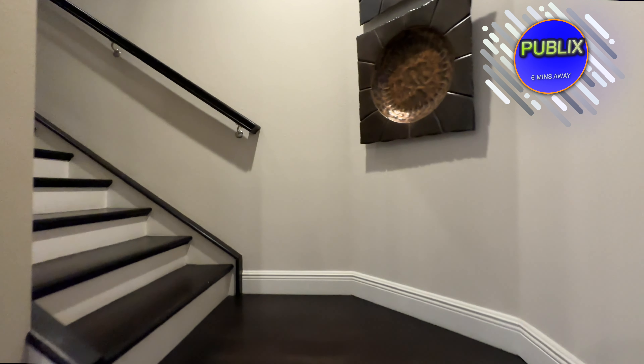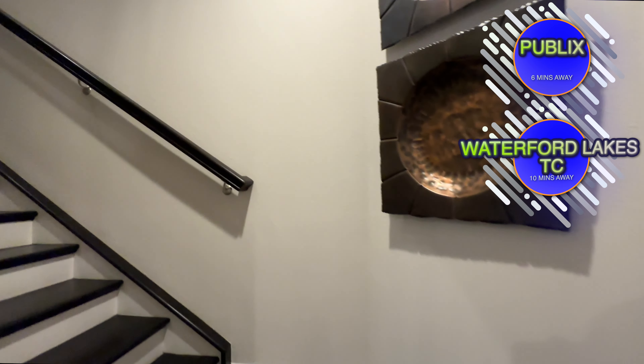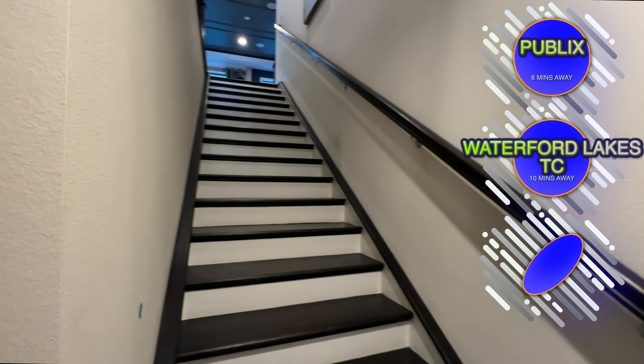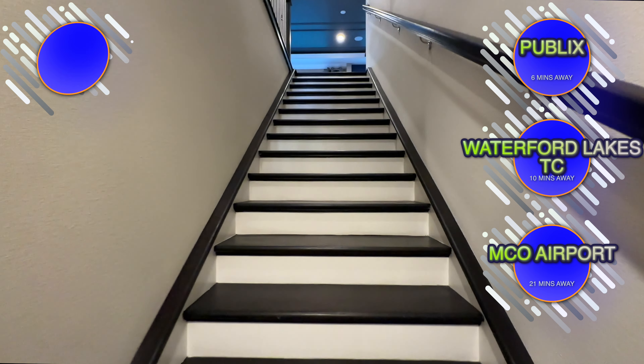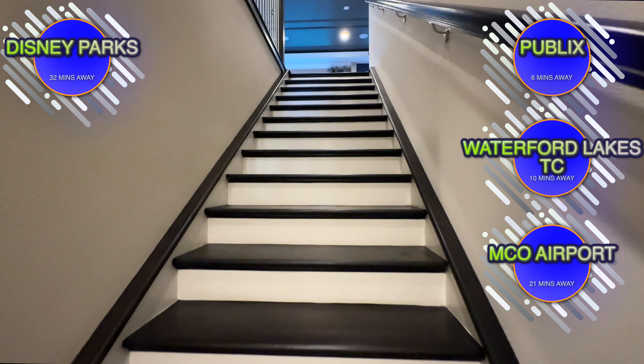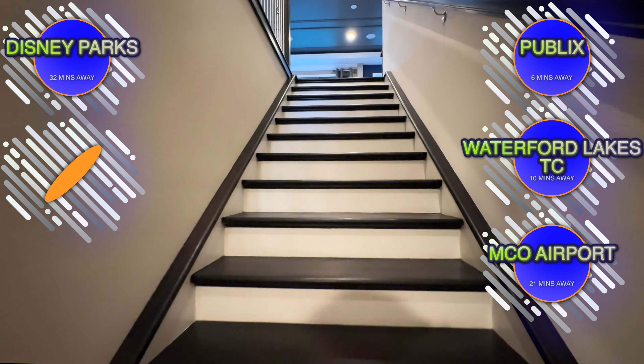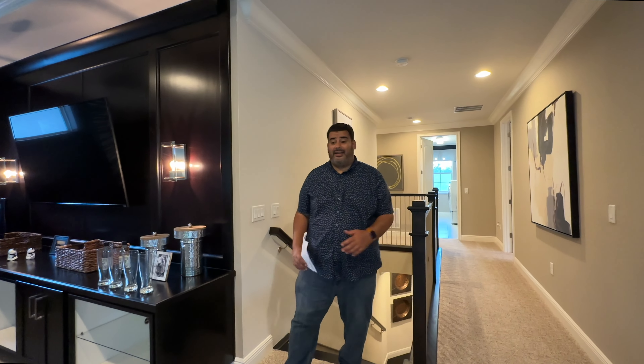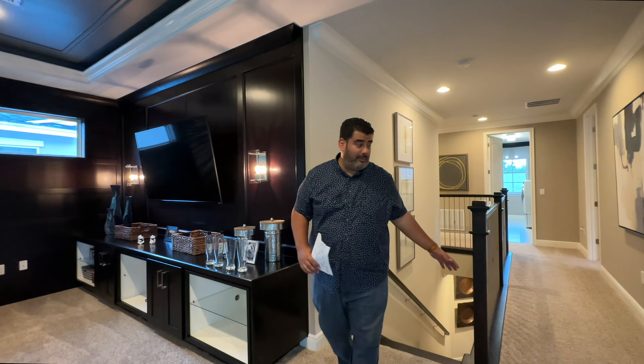While heading upstairs, here are some nearby distances: Publix is 6 minutes away, Waterford Lakes Town Center is 10 minutes away, Orlando International Airport (MCO) is 21 minutes away, Disney is 32 minutes away, and Downtown Orlando is just 23 minutes away.